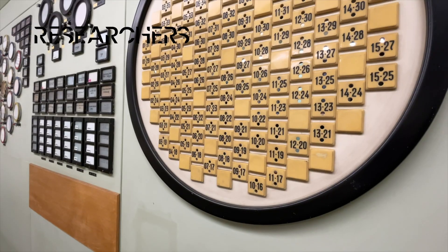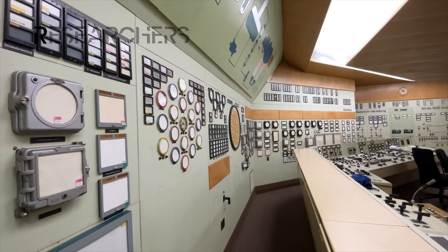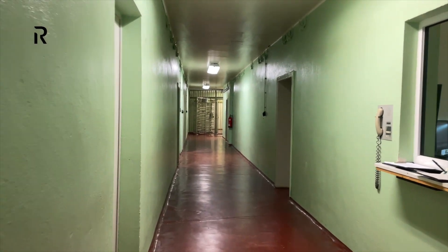It was one of the first nuclear power plants in the former Eastern Bloc. Now it's being demolished slowly. Let's take a look at a unique technical facility, full of solutions and ideas that cannot be seen anywhere else.